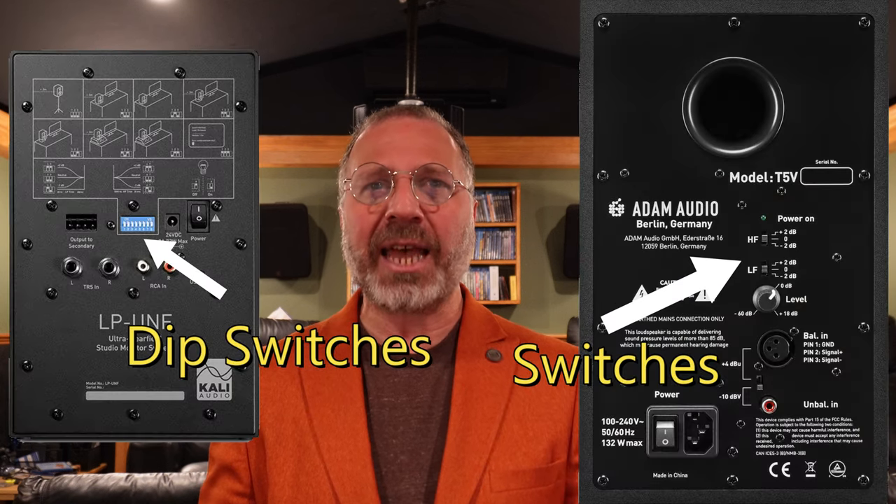Interface design is worth ten points. Just how are you going to change the volume on the Atoms while sitting at your desk? There's no indent on the volume to know you're exactly on zero dBs or any other setting. If you don't want to level match your speakers with an SPL meter, you just have to crank them all the way up to plus 18 dB. The Cali's have a front volume control, and since the primary speaker controls volume as well as Bluetooth and other inputs, you're always set. The levels are always matched because the primary speaker controls the secondary. The Atoms have plus/minus switches on the back, but the Cali has so many more options. The Atom T5V is awarded three points for interface, and the Cali LPUNFs are given four points.